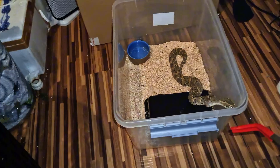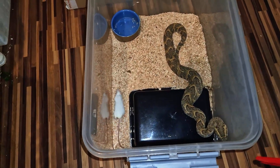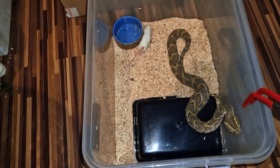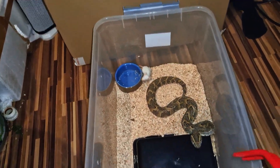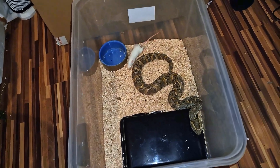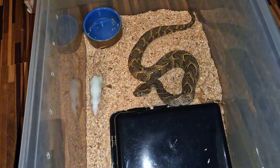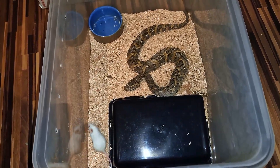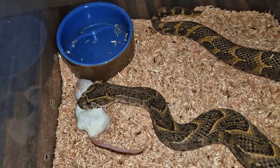This is the puff adder, Bitis arietans, and he's a male specimen. He's a bit confused, but as soon as he spots that mouse he'll strike. He's biting the tweezers — I don't know what's wrong with him today. Usually he's a very well-behaved snake. He changed his mind — there we go, just like I said. That mouse just looked too tasty, so he had to behave apparently.